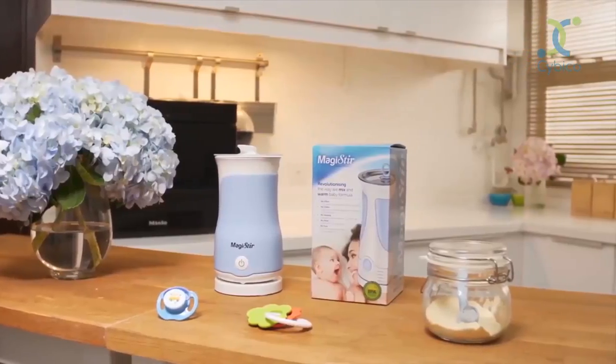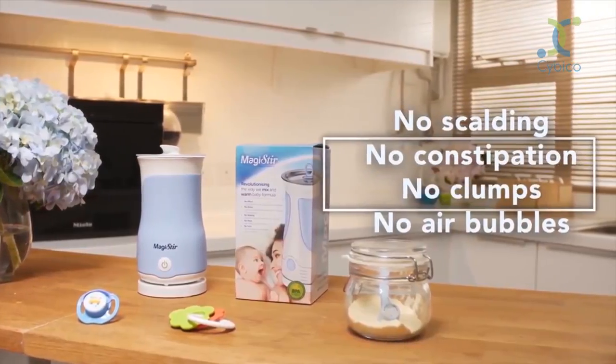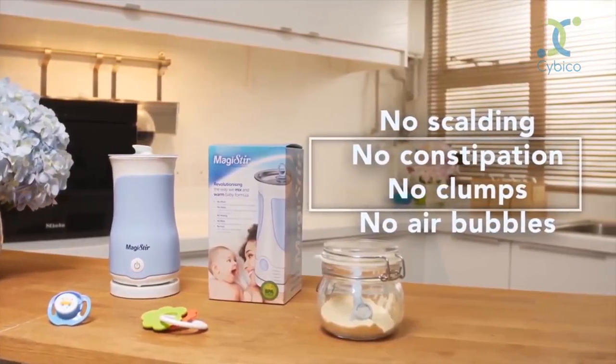Magister prevents these painful moments by warming to the perfect temperature and stirring to mix. That means no scalding, no constipation, no clumps, no air bubbles.